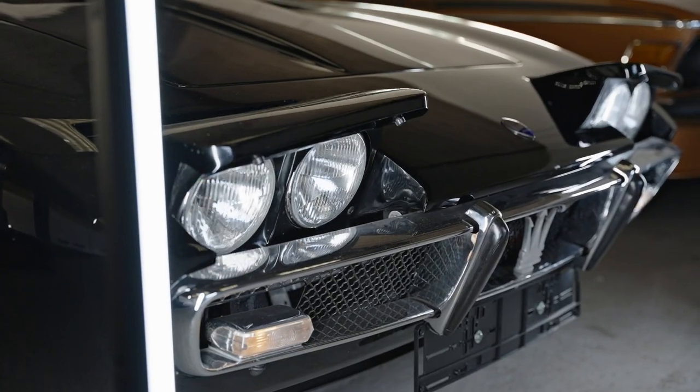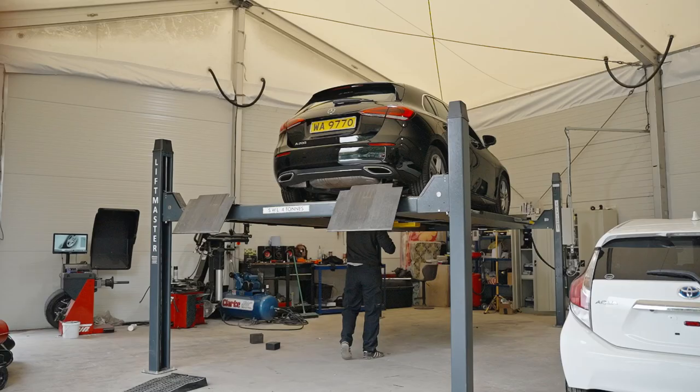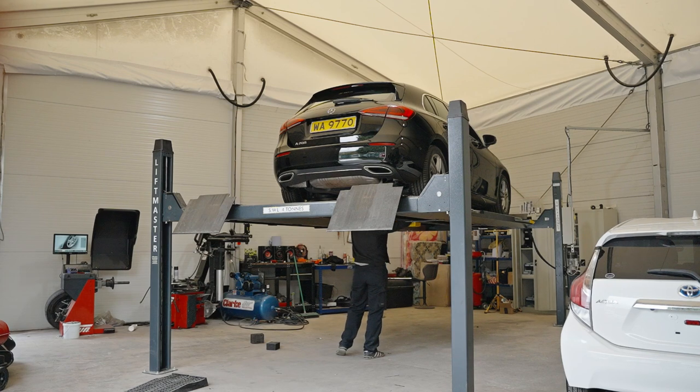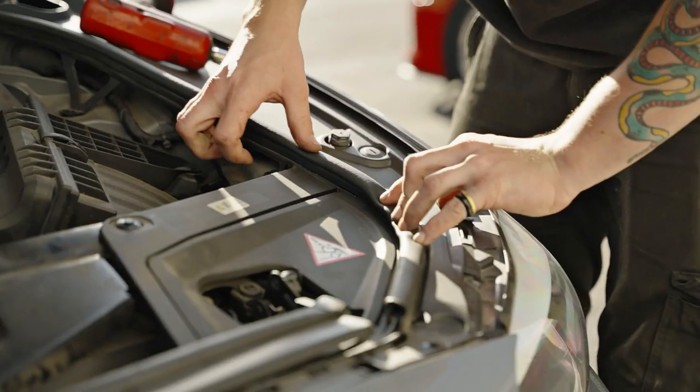Typically we're looking at headlights, speedos not being in miles per hour, and the position of a rear fog light. We have full workshop facilities to make those conversions in the most efficient way possible, prior to you receiving your car.